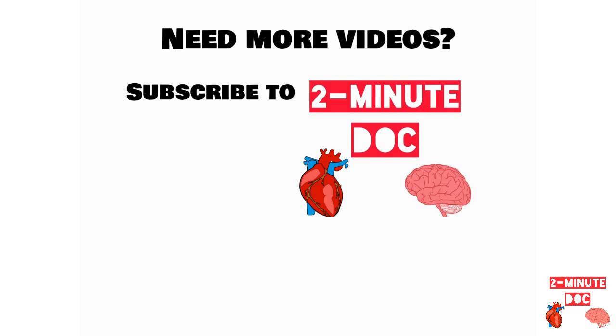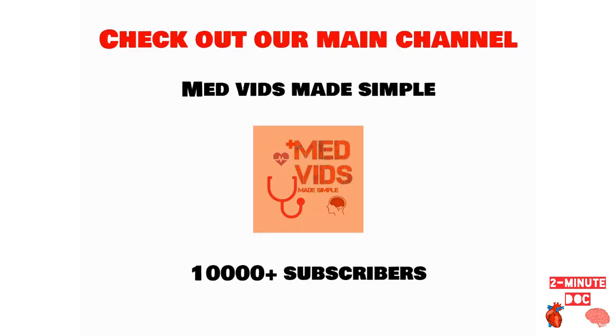Subscribe to Two Minute Doc right now and press the bell icon to learn about various drugs and diseases in just two minutes. Also check out our main channel Medvids Made Simple, where we have over 10,000 subscribers and you can watch videos on all subjects of medical school for free.